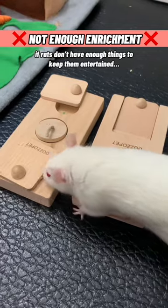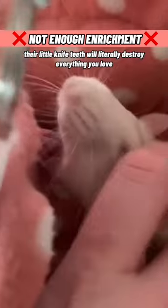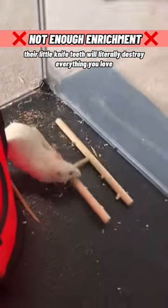4. Not having enough enrichment toys. If rats don't have enough things to keep them entertained, their little knife teeth will literally destroy everything you love. You have been warned.